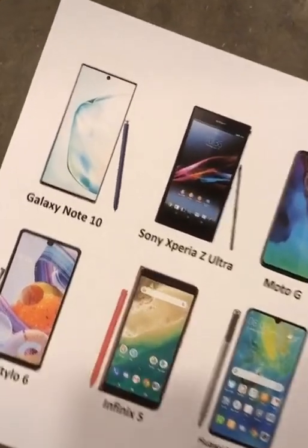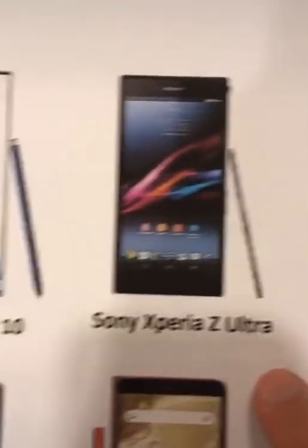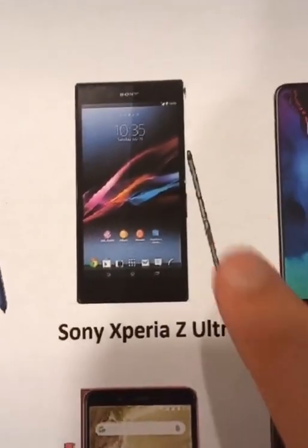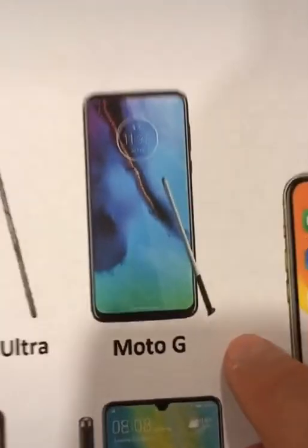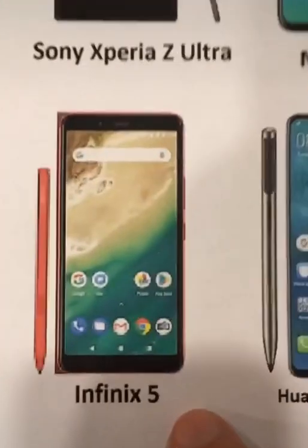Let's take a look at some current smartphones. The Samsung Galaxy Note 10 has a stylus. The Sony Xperia Z Ultra has a stylus. The Moto G has a stylus. The LG Stylo 6 has a stylus. The Infinix X has a stylus.